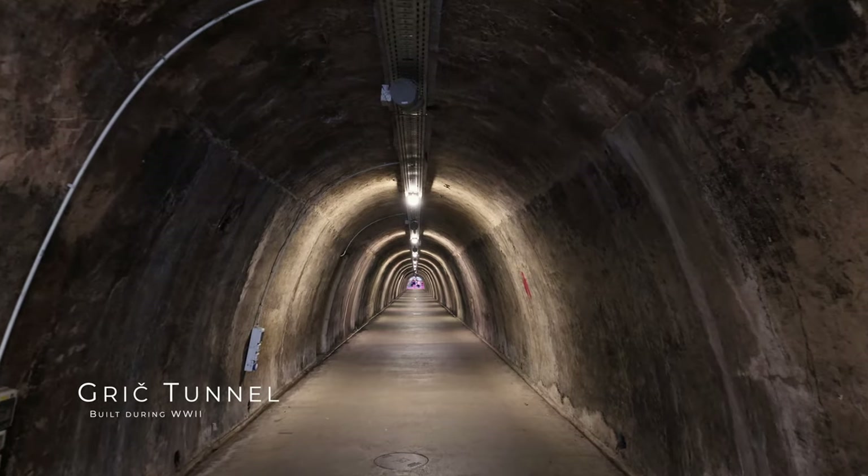We just entered the Grič Tunnels — this is so cool. It was built back in World War II and also used during the homeland wars when Yugoslavia was breaking up. But the coolest fact of all: this was used to host some of Zagreb's first underground raves. Like, this would be such a cool spot for a rave.